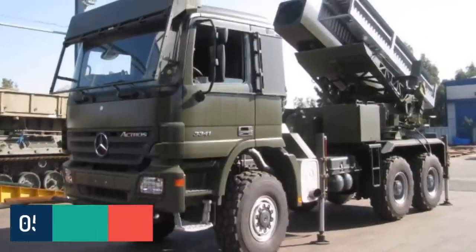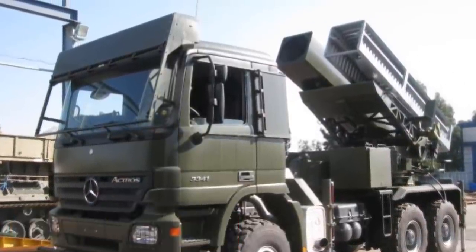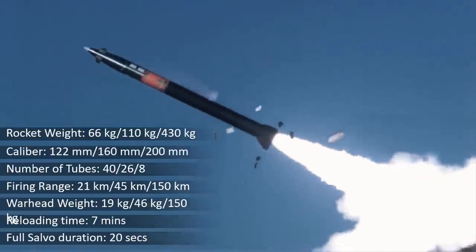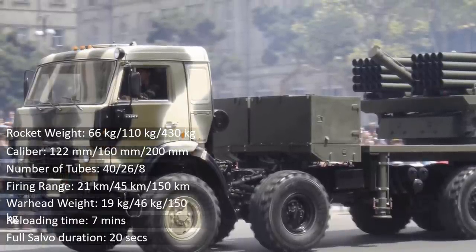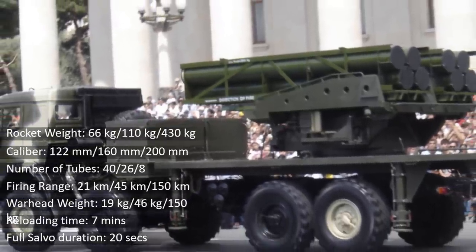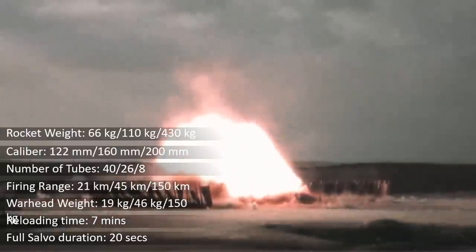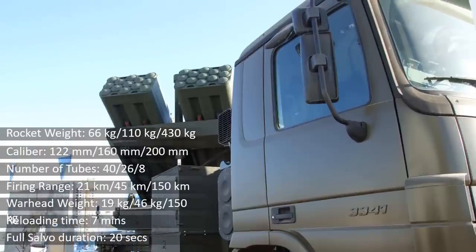At number 5 we have the Lynx, a multiple rocket launcher developed and manufactured by Israel Military Industries and used by the Israel Defense Forces and other countries. It is capable of firing 122mm BM-21 Grad rockets, 160mm IMI LAR, or 200mm IMI Extra rockets, with firing ranges of 21 km, 45 km, and 150 km respectively. The IMI Extra rockets can also be fitted with a GPS guidance system for precision strikes, and the system has a fast reaction time, launching within several minutes from traveling.